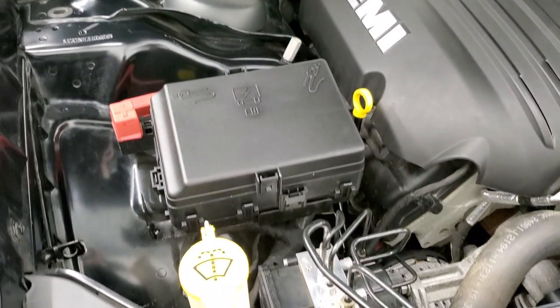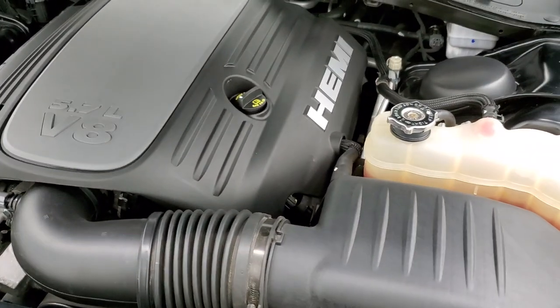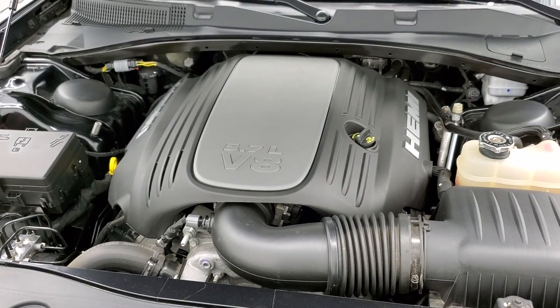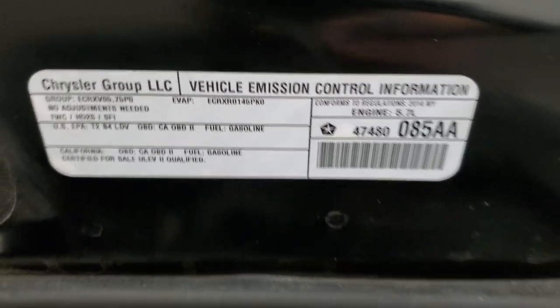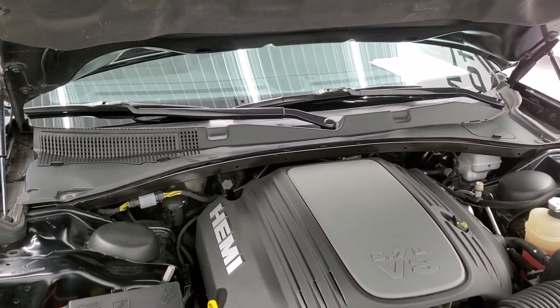Once again, this car has been fully safetied and inspected by our service shop — fresh oil and filter change, all the fluids checked and topped off, four brand new tires, and brand new brakes all the way around. This car is 100% ready to go. There is your emissions sticker, and you can see the shocks are doing a nice job holding that hood up.